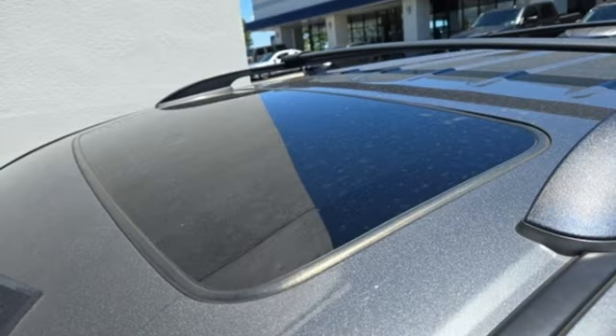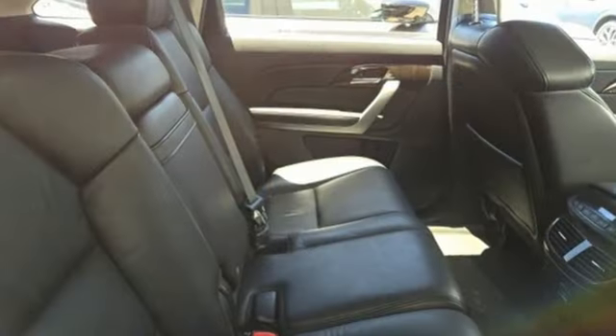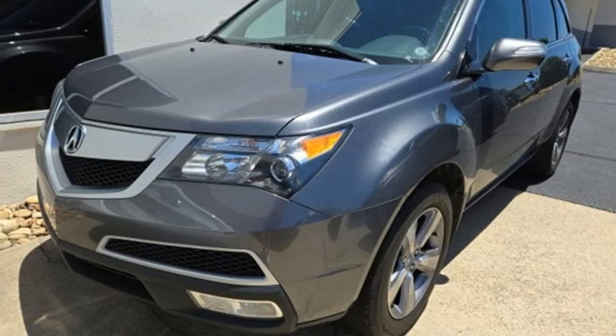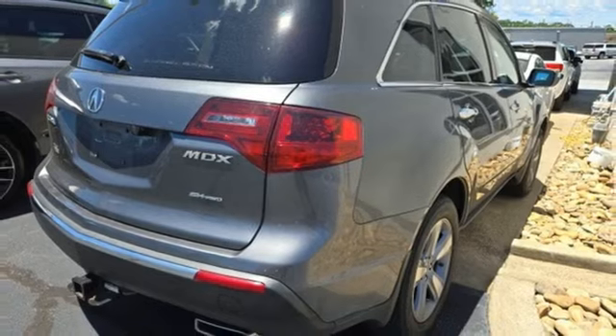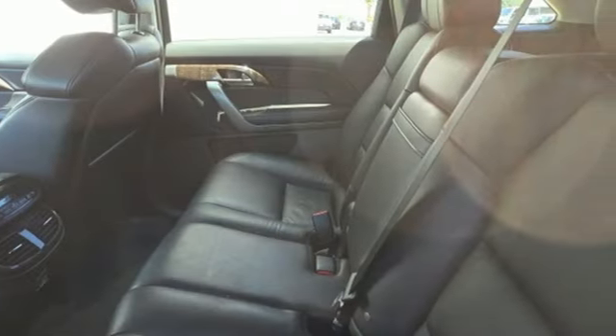V6 engine, gas pressurized shocks, AM-FM-XM satellite radio, memory exterior door mirror settings, front heated leather bucket seats, auto dimming rear view mirror, auxiliary audio input, memory steering wheel settings, dual zone climate control, rear camera parking sensor, and automatic transmission.